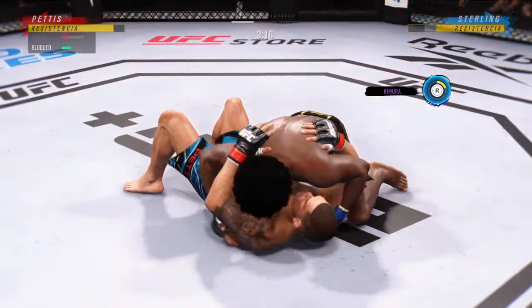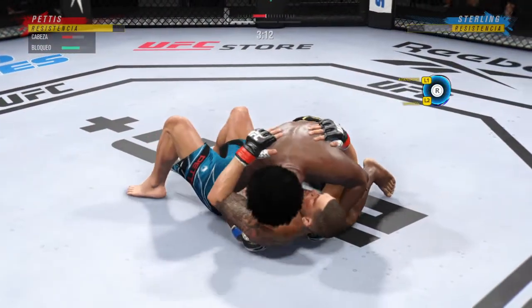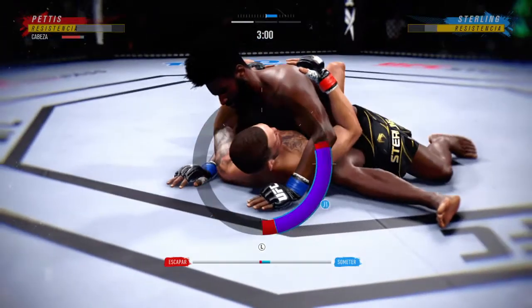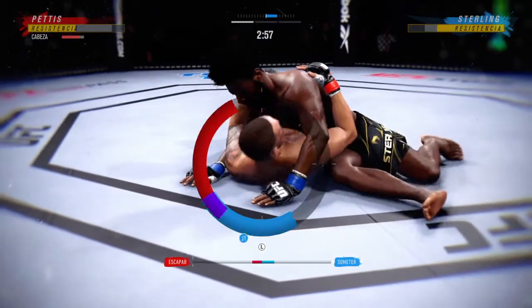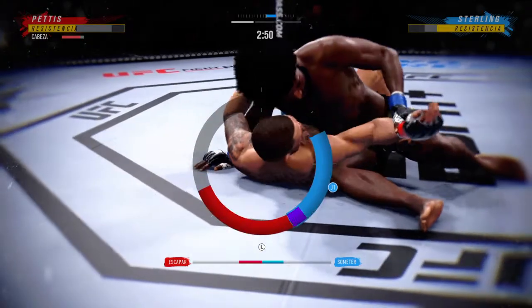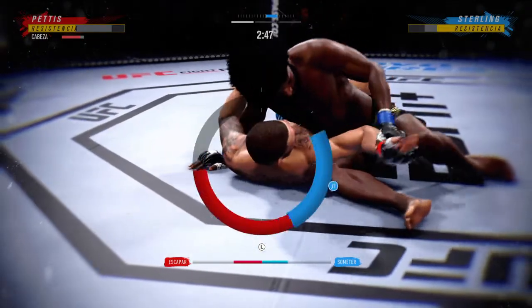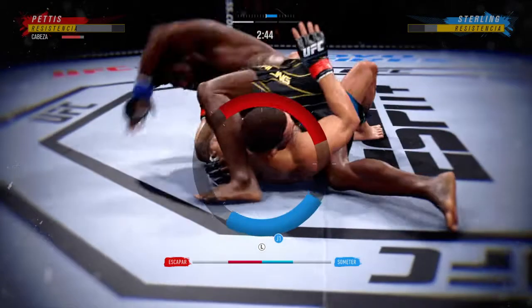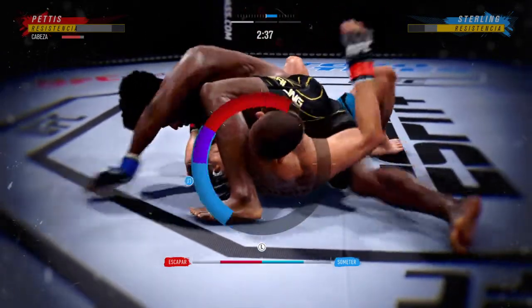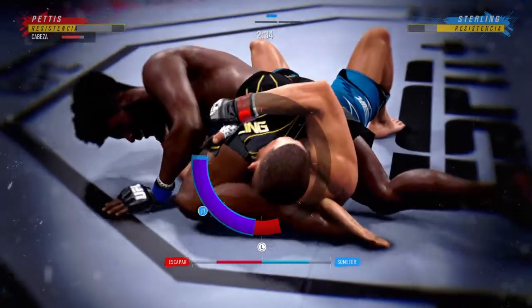Side control now — we'll see if he can advance position. Oh, nice! He's got a choke. He's got to push the arm down, maybe step into a crucifix. Wow, you don't see that very often. He's in trouble here.